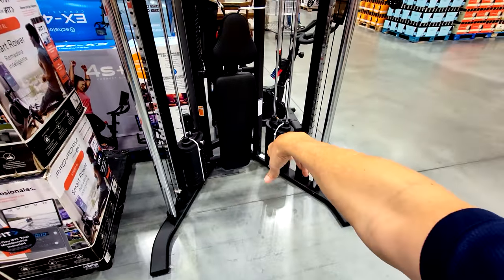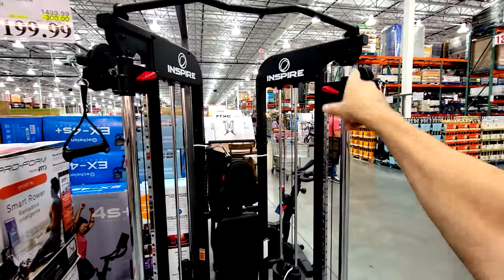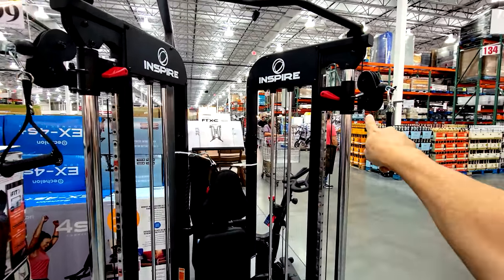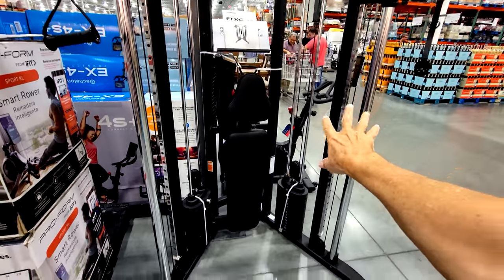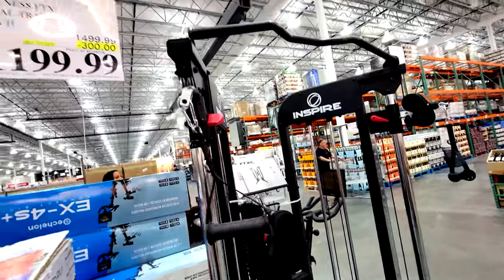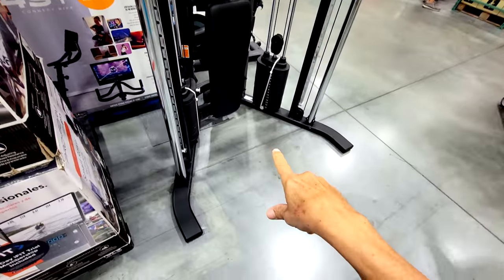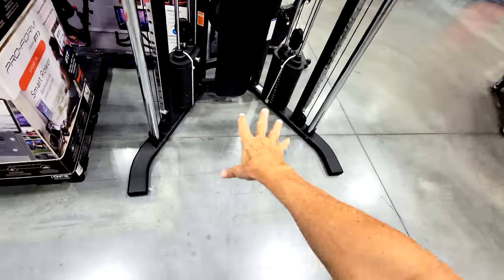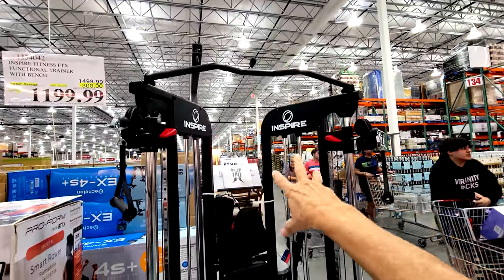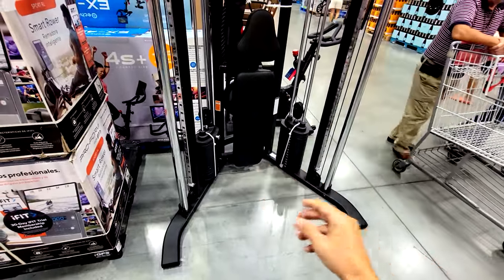This is the Inspire Fitness FTS Functional Trainer with the bench built in. There are your cables — you can do everything: chest, curls, all of it. This one is $300 off down to $1,199 — that's an incredible score. It really doesn't take up a lot of footprint space either, great if you have room in your garage.